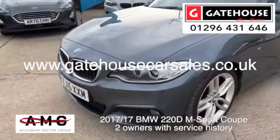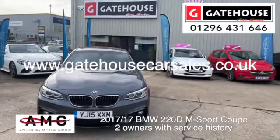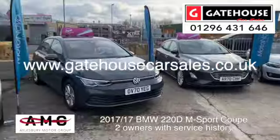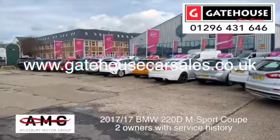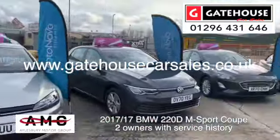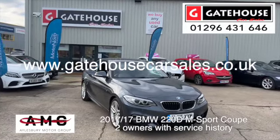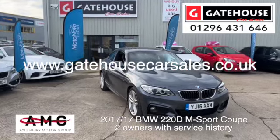If you'd like more information on this car, reach out to us at Gatehouse Car Sales. You've got myself Tony and Chris here. Give us a call on 01296 431646, or visit our website at www.gatehousecarsales.co.uk, where you can see this BMW and the other 36 cars we currently have. We do finance and part exchange as well. Give us a ring, come and have a test drive — we look forward to seeing you soon.